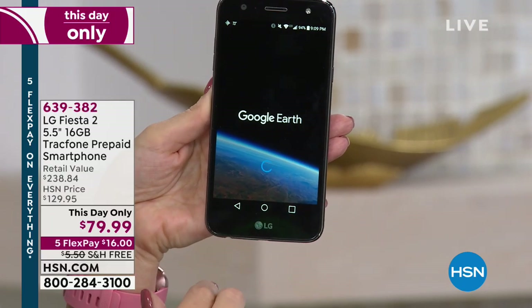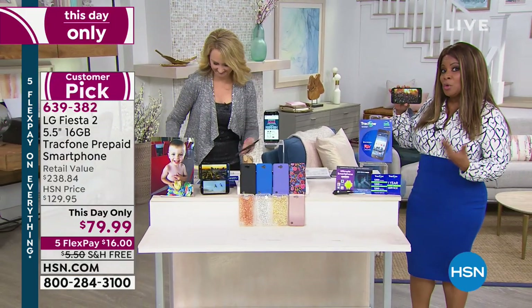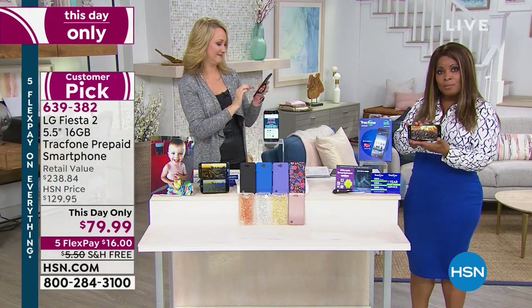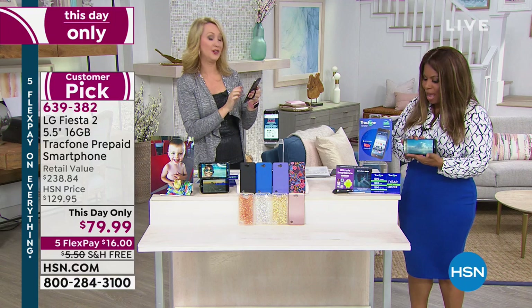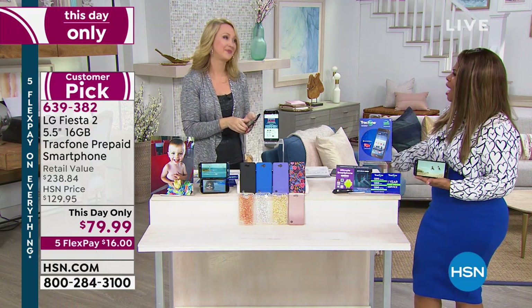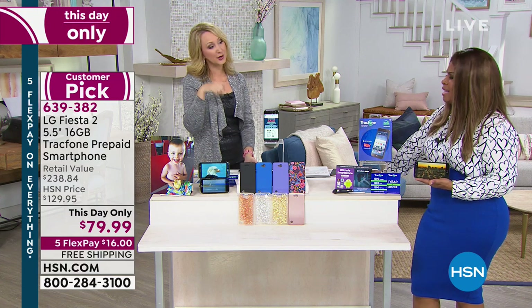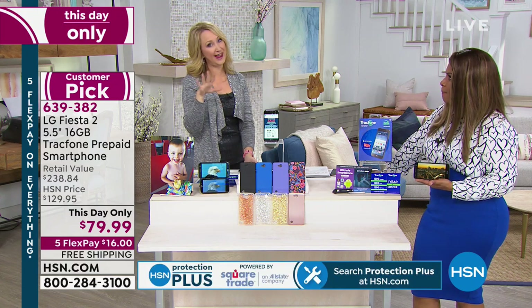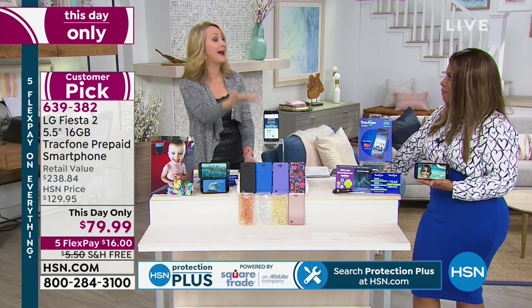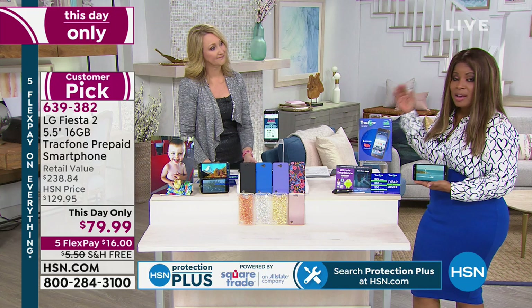I want to go over the offer. You need to decide what case color you like. You get the phone — it's yours, you own it outright. You're not leasing it. A lot of companies want you to lease phones now at $30 or $40 a month, and at the end of a two-year period, you have to mail it back. This phone you own outright.